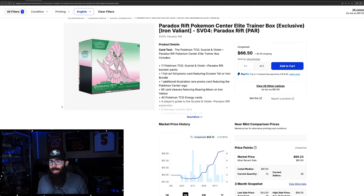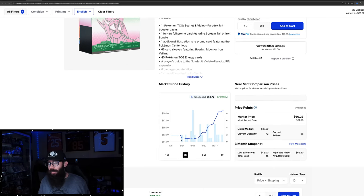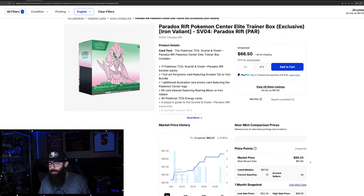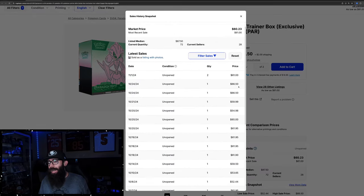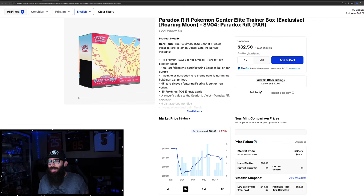The Pokemon Center ETBs — this is the Iron Valiant version, there are two versions for this set — are up 12% on the three-month chart, getting a little bit of growth. Same thing on the one month, about 12%, in that $60 range, which is like MSRP. We got a few last sales at $66.50. So at least it's seeing some growth. We're going to look at some other sets that are growing a little bit more, but this is a set I like, so I wanted to give it some attention.